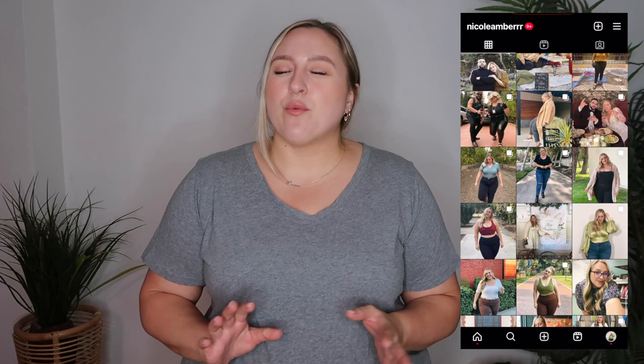One last thing — if you guys are not following me on Instagram, definitely do so because I post a lot more often over there. I also have a TikTok that I rarely post on, but if you want to follow me I'll leave that link down below as well. Alright, I think I've rambled enough — let's get into this amazing haul.